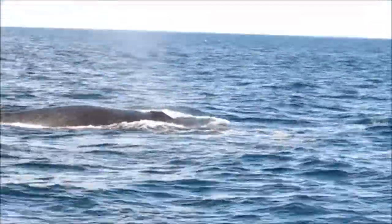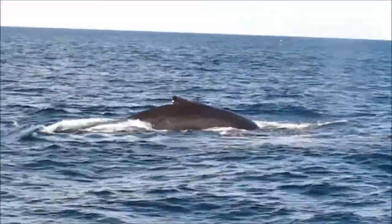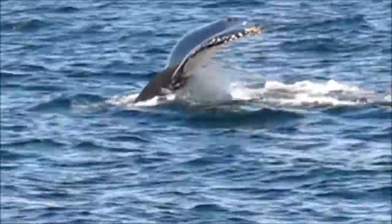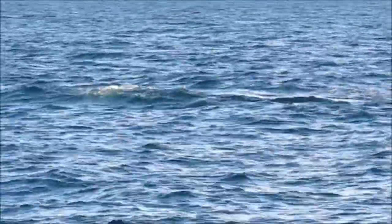One breath and right back down again. And actually there are three here — we've got three humpbacks here, that's the mother. Down again, just one breath and right back down. Mom's milk for humpback whales, depending on where in the lactation period they are...